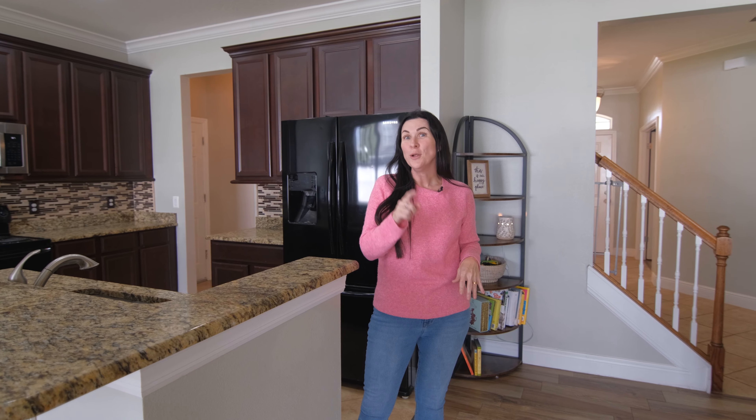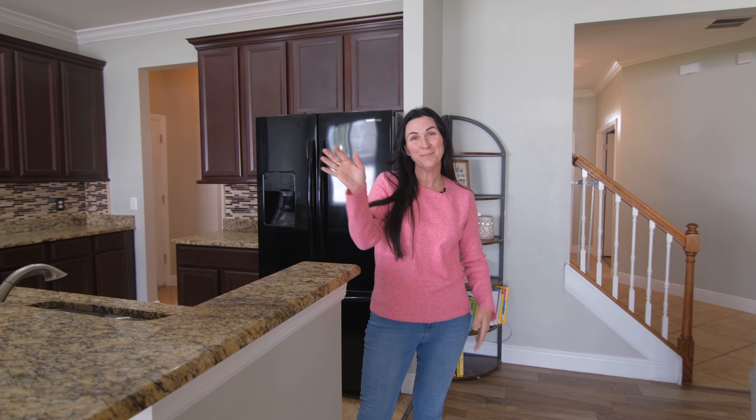So if you are interested in this home, don't wait on it. It's going to go fast. Until next time, bye.